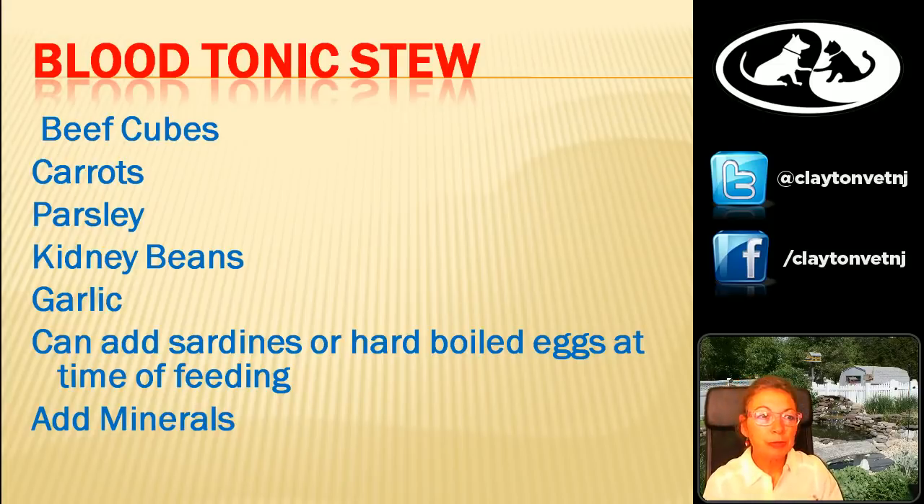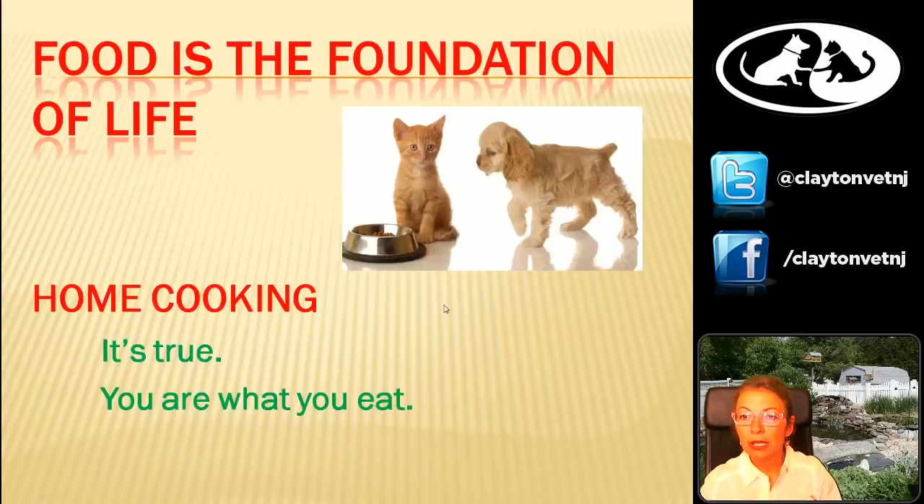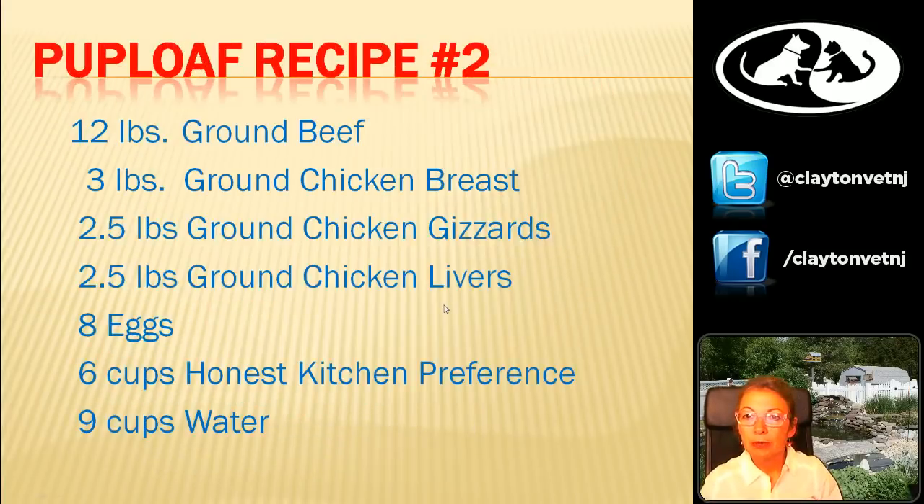That's all the questions on the blood tonic. We're going to move into our next one, which is a pup loaf. The screen that's up right now is for recipe number two, but we're going to show you the video, which is recipe number one.